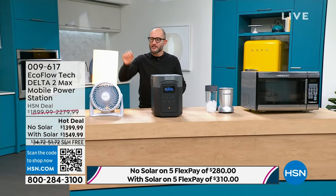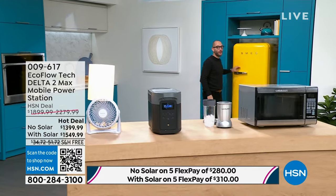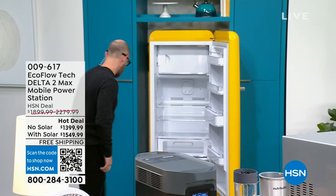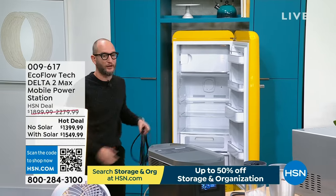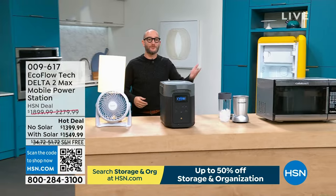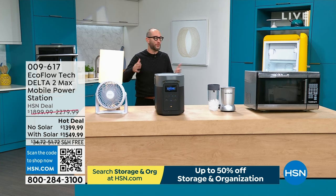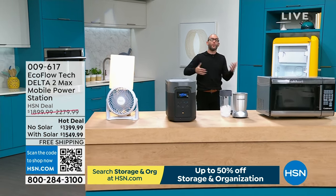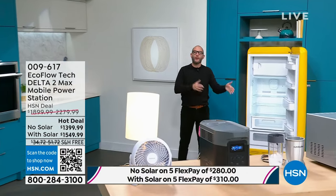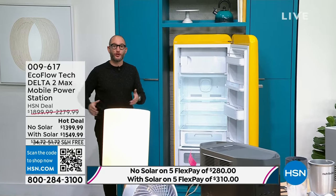We've got a full-size refrigerator right here. What's the first thing we all do when we've got a storm coming, especially here in Florida? We stock up on food, stock up on water, possibly even ice. If you have a power outage, it's about the ifs and the whens. It's Murphy's law — it's always going to happen at the worst time. The best time to get prepared is now. What about when the power comes back on? How much money did you just spend on all that food to get prepared? It might not be your primary refrigerator — it could be that deep freezer or that secondary refrigerator in the garage.